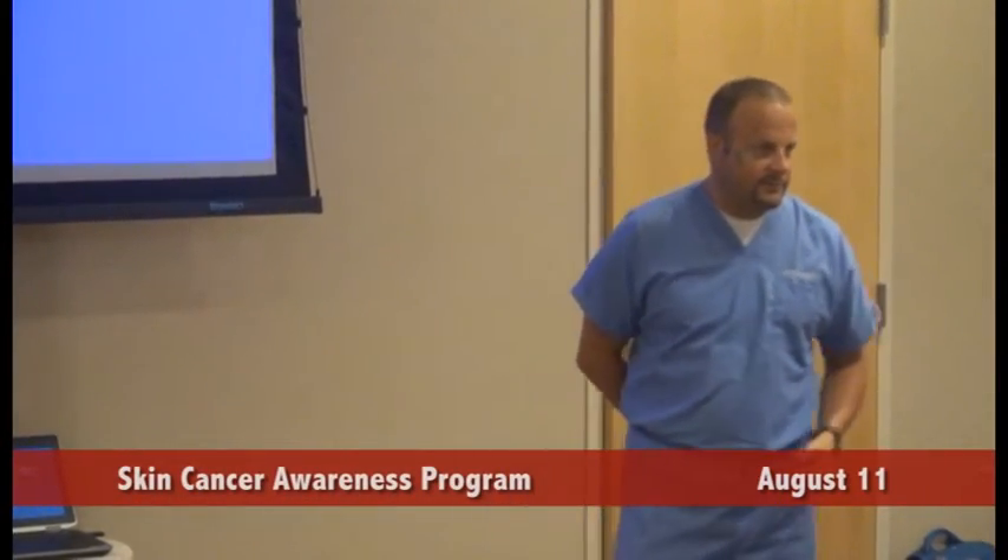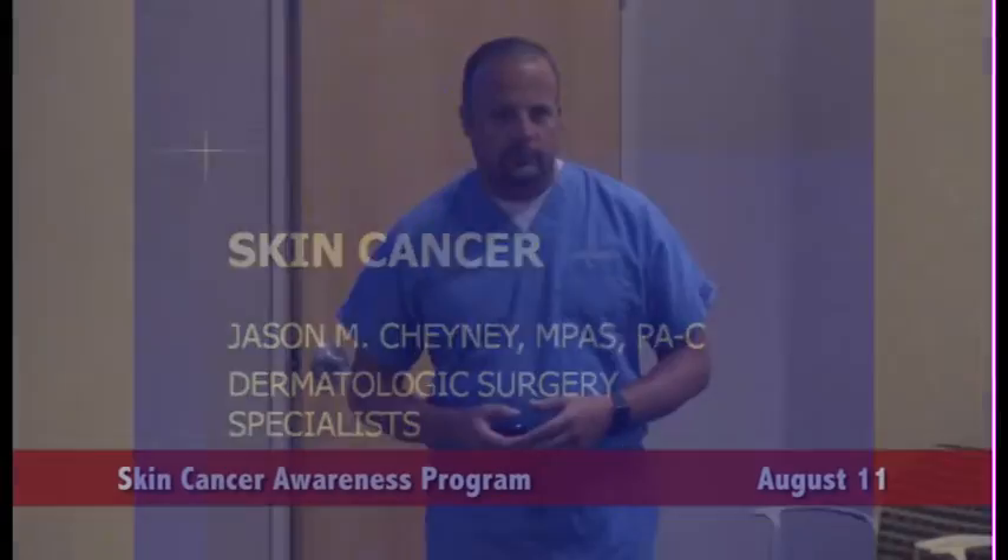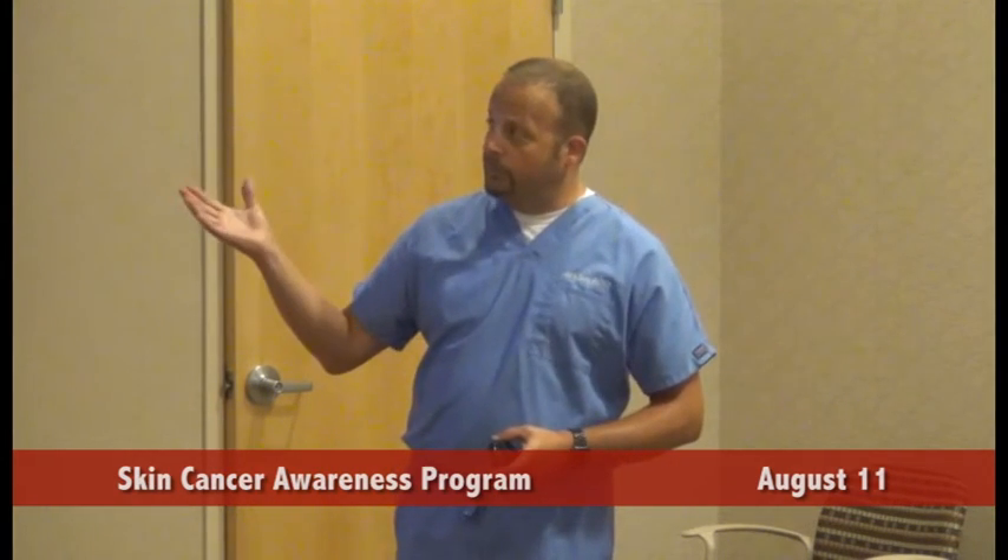Thank you ladies very much for coming out this afternoon. I appreciate it, and Brandy, thank you very much for putting this together. Basically what we're going to be talking about today is skin cancer. I'm Jason Chaney. I've been in dermatology for the better part of about 17 years, started my career in the United States Air Force, transitioned out of the military, and now I'm in the civilian sector. I've been down here for about 13 years and I love what I do in dermatology.